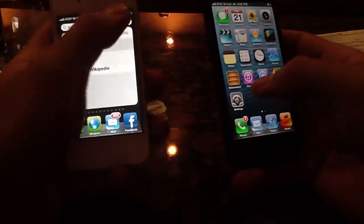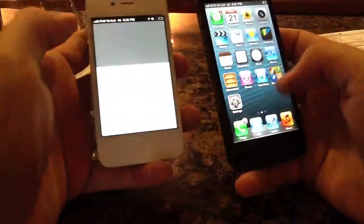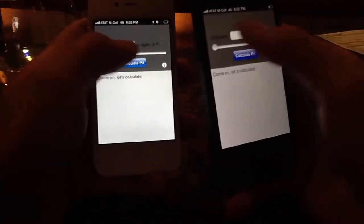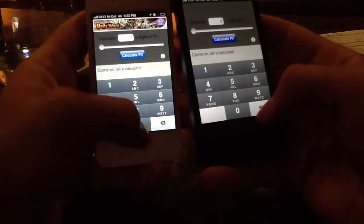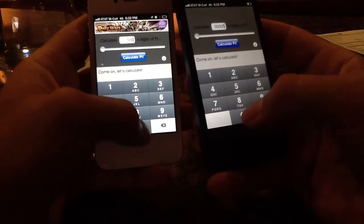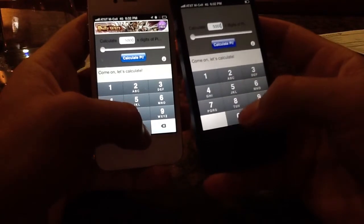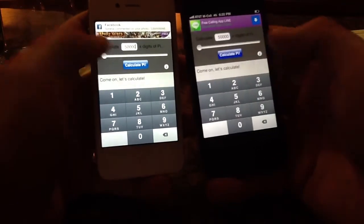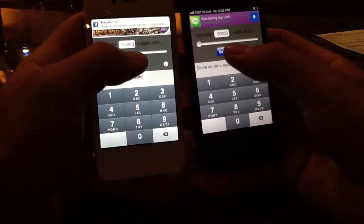I've got a program that I tested with last time and you guys all liked the test. It's called Pi, and what Pi does is it calculates Pi to several significant digits. I like doing 50,000 to kind of demonstrate the difference in speed. This is the free version of Pi, so you get some ads and stuff. So 50,000 — I'm going to hit them both at the same time and we'll see which one gets done first.